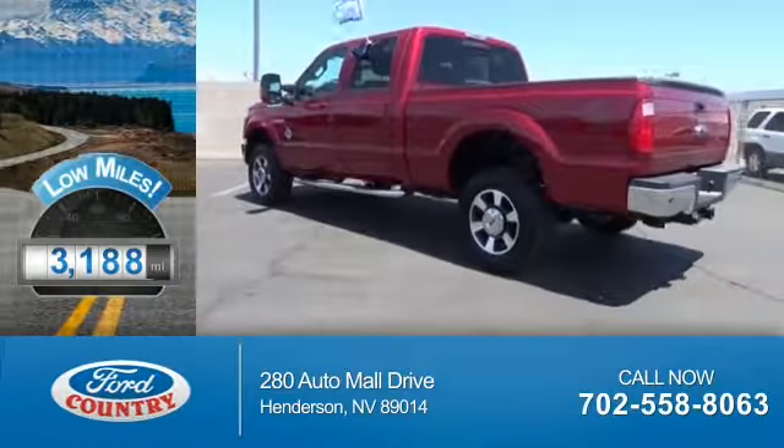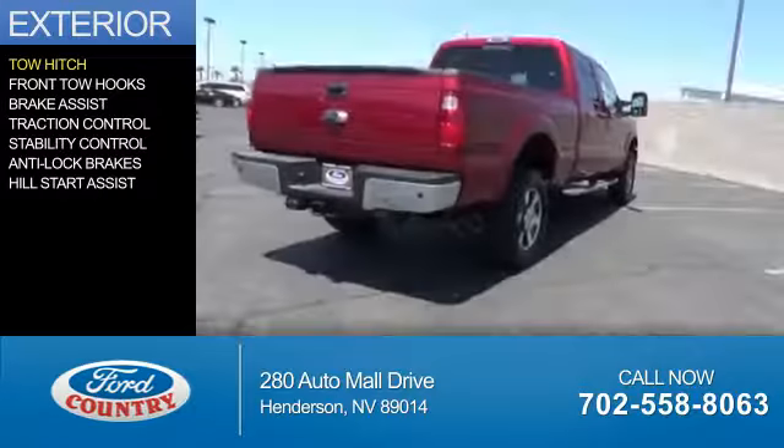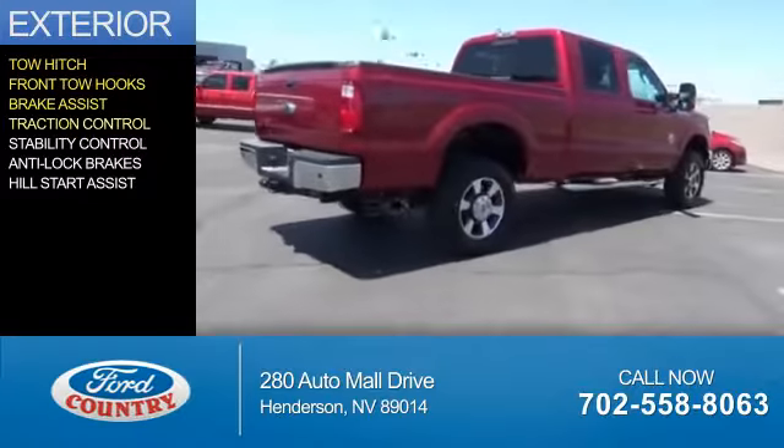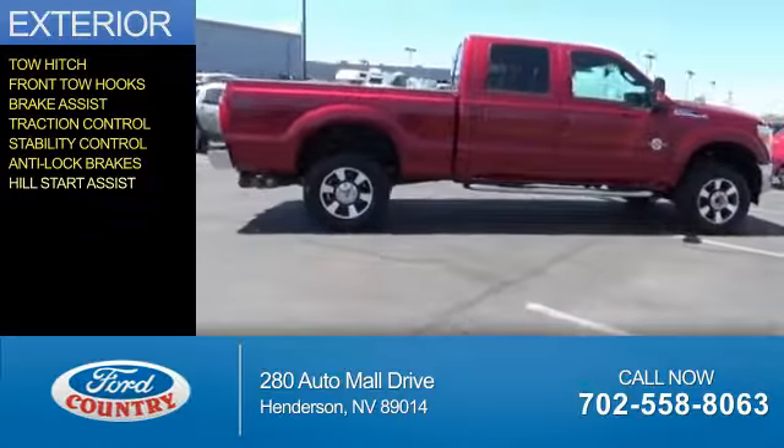With fewer than 4,000 miles, this vehicle is like new. The features include tow hitch, front tow hooks, brake assist, traction control, stability control, anti-lock brakes, and hill start assist.